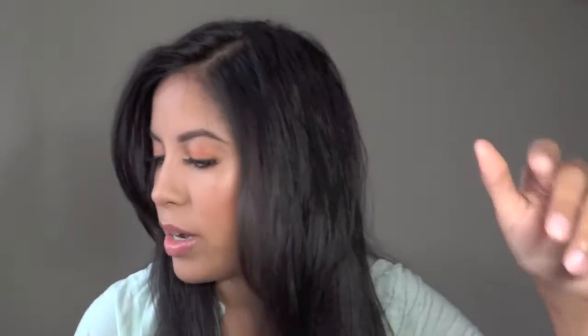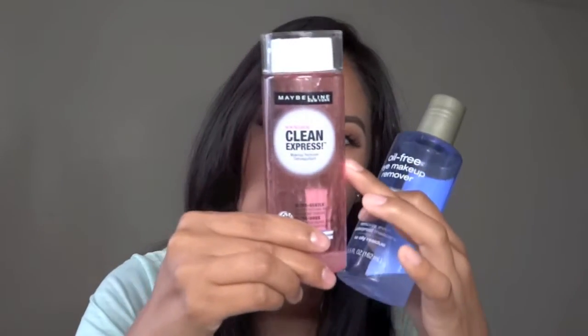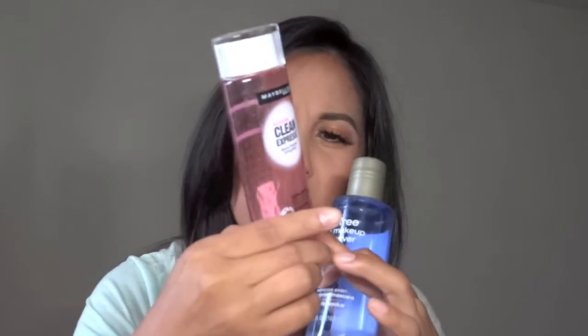These are two makeup removers. I had this one first and used it for a long time — it works really well, but you have to make sure you shake it because you need to mix the oil ingredient in with everything. I stopped using that one and kept using this other one, and now I have a backup. It's really good for taking off makeup with a cotton pad, like removing eyeliner. I found this one is just easier to slide off makeup than the first one.